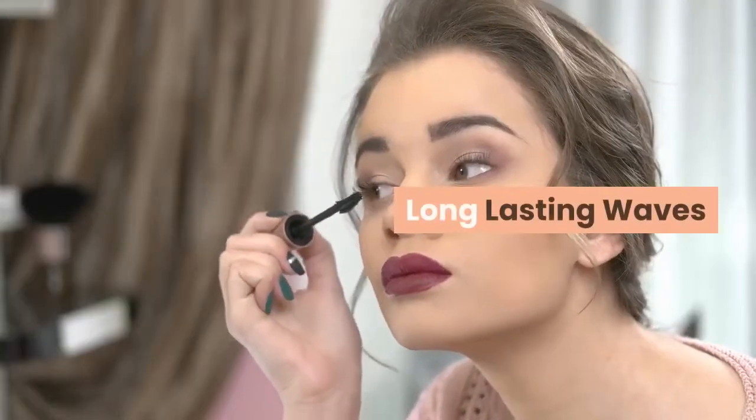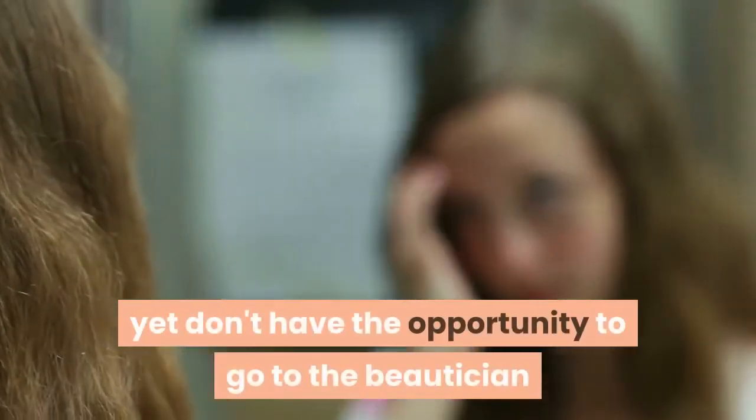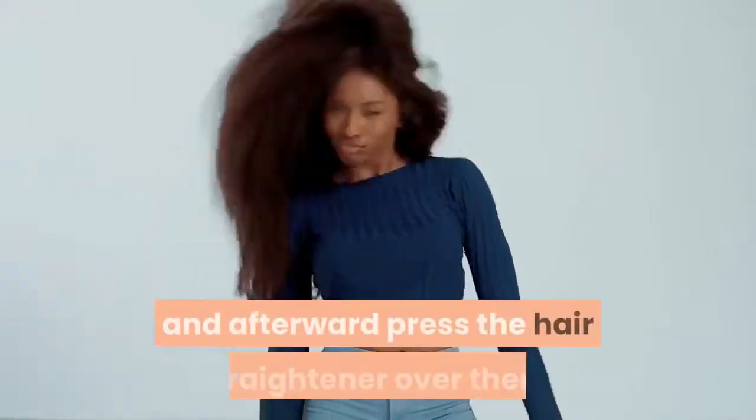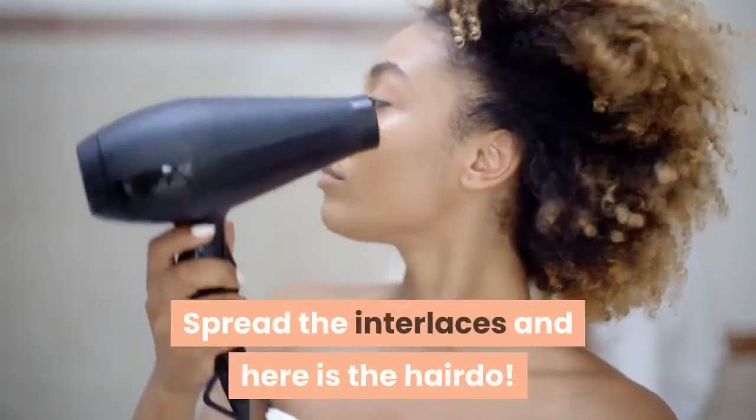Long lasting waves: on the off chance that you don't need straight hair, yet don't have the opportunity to go to the beautician and all that you have close by is the hair straightener, don't stress. All you need is to make a few twists, and afterward press the hair straightener over them. Spread the interlaces and here is the hairdo.